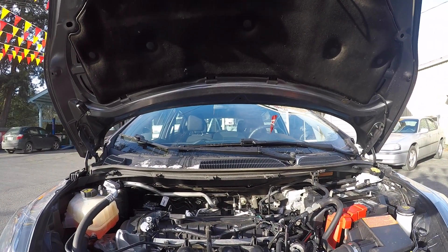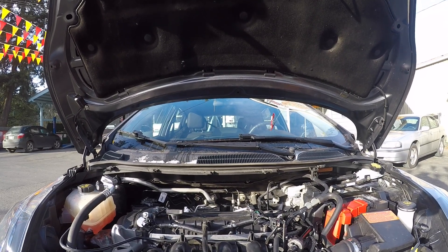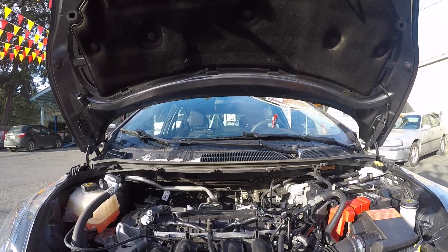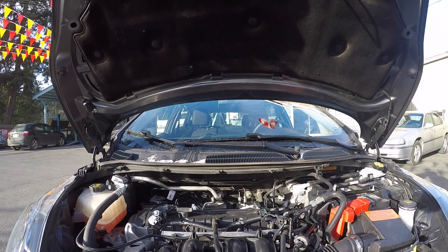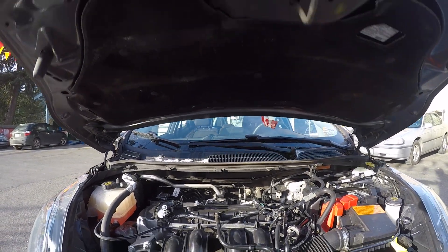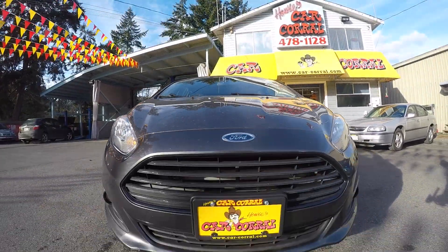And under the hood we have the 1.6 liter four cylinder.